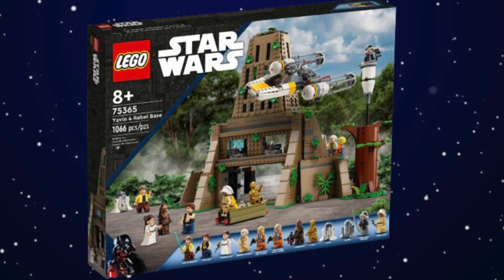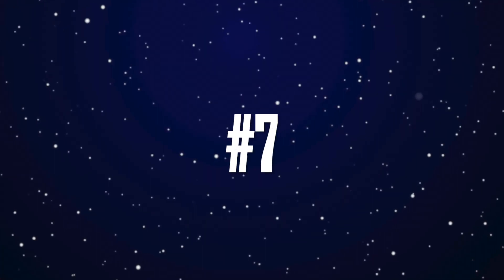At number eight we have what I think is an underrated set — the Yavin 4 Rebel Base. This set has its flaws; it doesn't look too accurate, and the tree is pretty controversial. However, the 12 minifigures is absolutely insane and the amount of play features you get is great. It isn't perfect, but I do think it deserves the number eight spot.